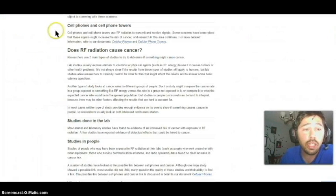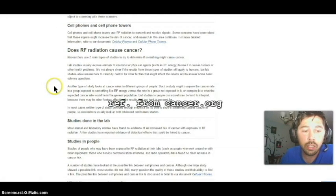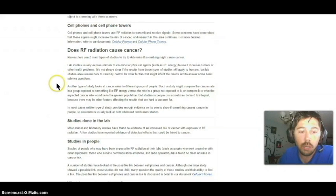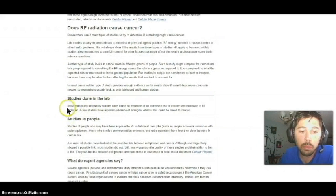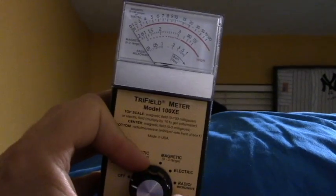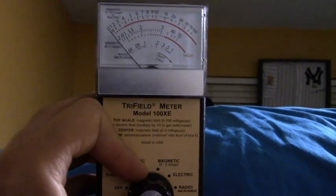Now, cancer.org — does cell phones cause cancer? According to many studies, cell phones do not cause cancer. It says most animal and laboratory studies have found no evidence of increased risk of cancer with exposure to RF radiation. A few studies have reported evidence of biological effects that could be linked to cancer.